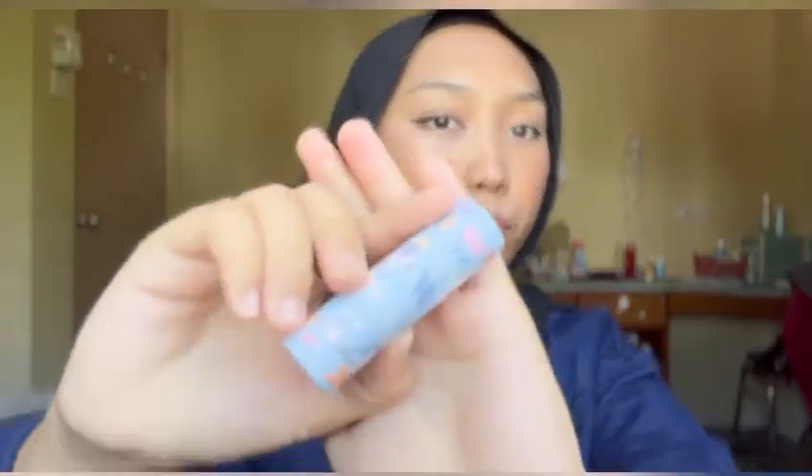For the second last step, I'm going to use Lip Matte from Beauty Real in shade Cindy. I love using this shade because it makes my lips look so natural.